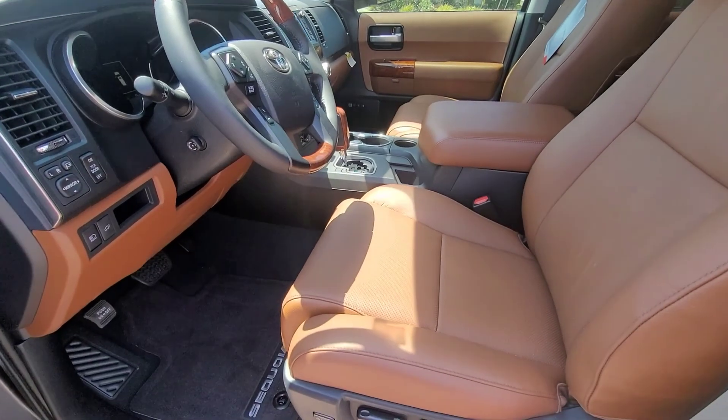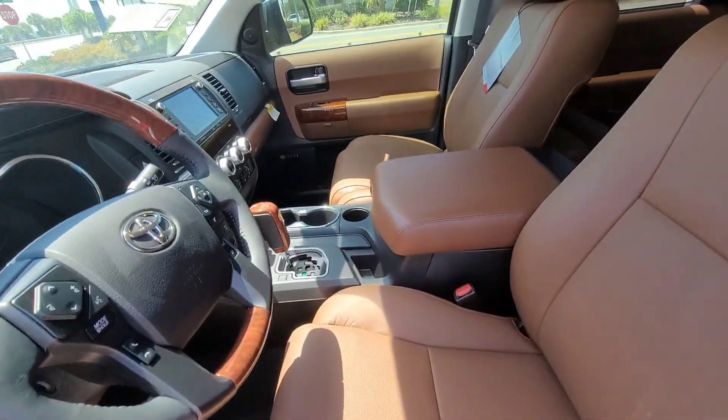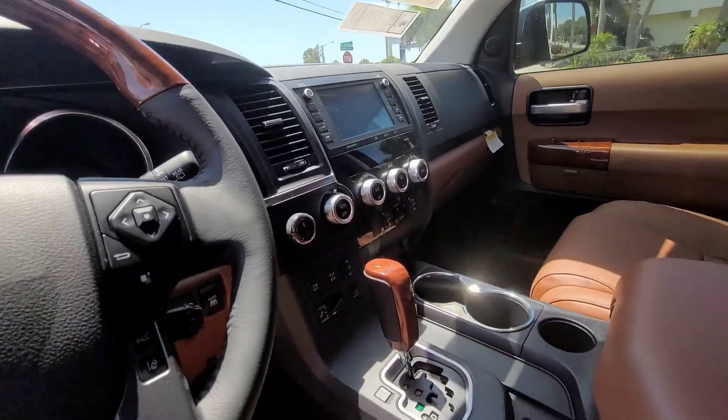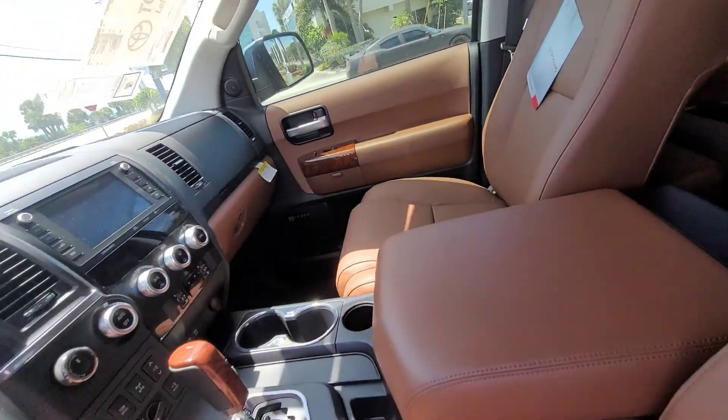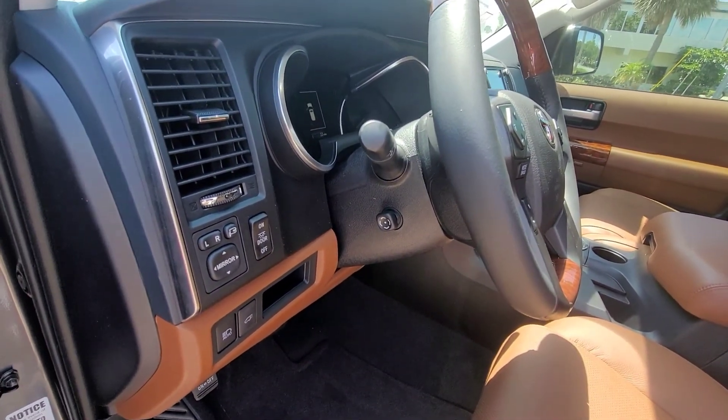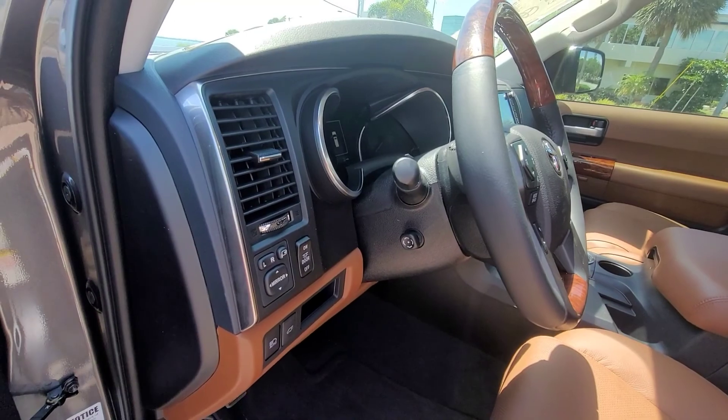This has the saddle color interior with the full JBL audio system, heated and cooled seats, and the power steering wheel for tilt and telescoping.